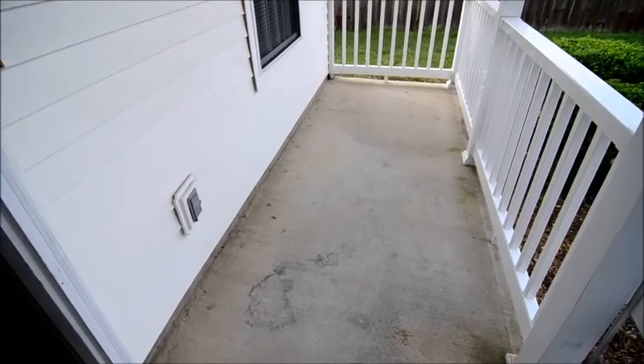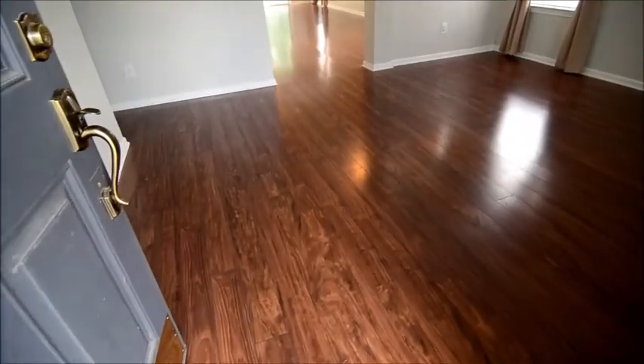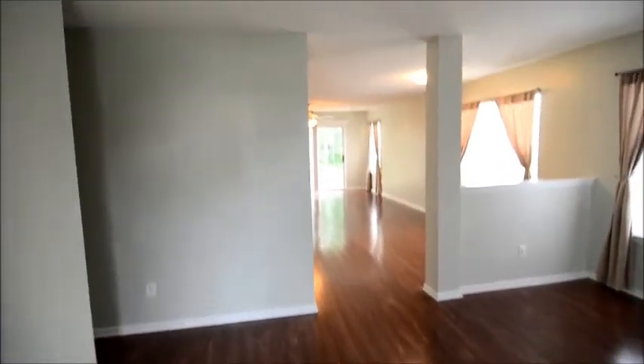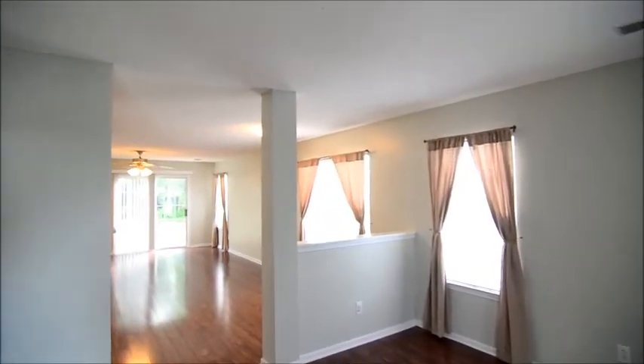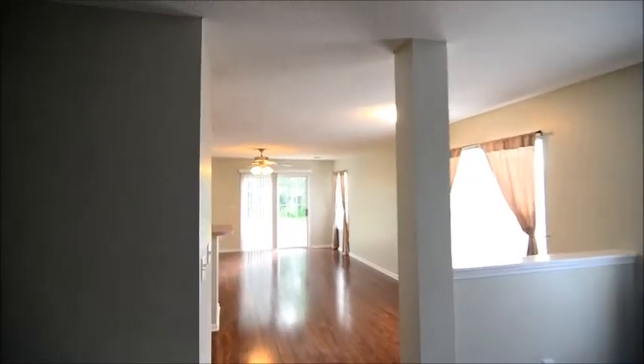Outside, there's a nice covered front porch. As you enter the home, you'll notice the beautiful laminate hardwood floors. Those go throughout most of the home. You enter into a formal living area. You have a couple of nice windows looking out to the front and side of the home.